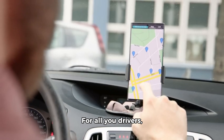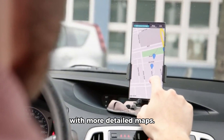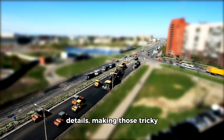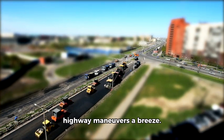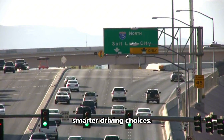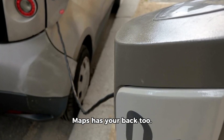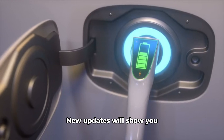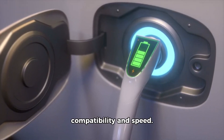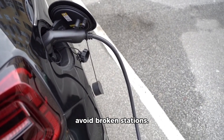For all you drivers, Google Maps is making navigation even better with more detailed maps. You'll see realistic buildings and improved lane details, making those tricky highway maneuvers a breeze. And in the US, HOV lanes are now marked, so you can make smarter driving choices. And hey, EV drivers, Google Maps has your back too. New updates will show you detailed charging station info, including charger compatibility and speed. Plus, you can see when a charger was last used to avoid broken stations.